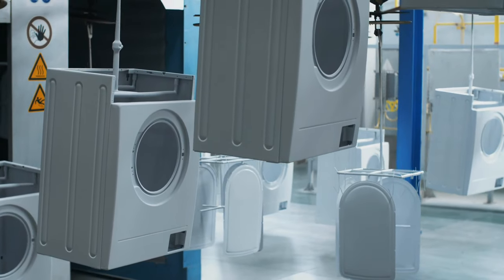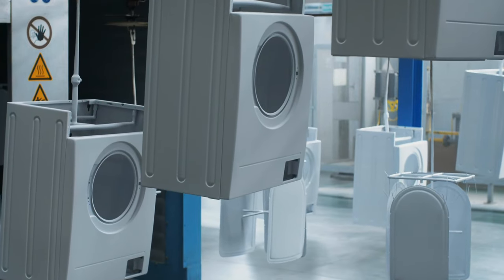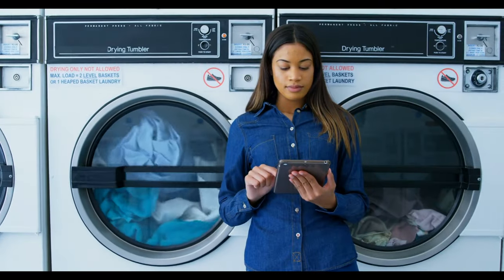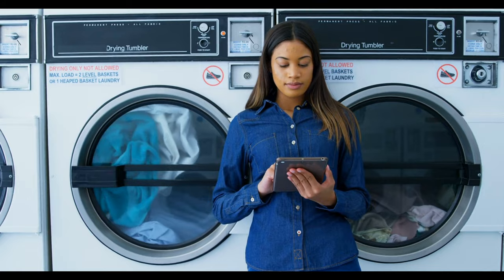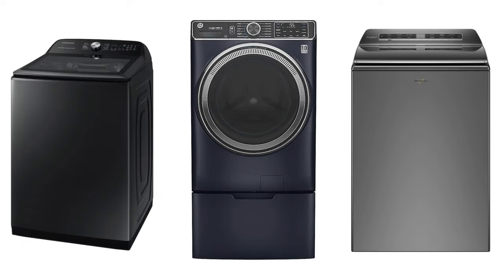There you have it — the ultimate roundup of top-tier washing machines. We're thrilled to guide you through your journey to find that perfect household companion. If we've aided your quest, do us a favor and hit that like button. Share your thoughts in the comments section.